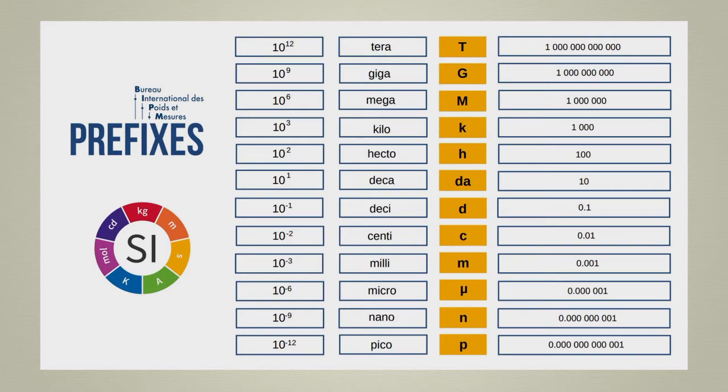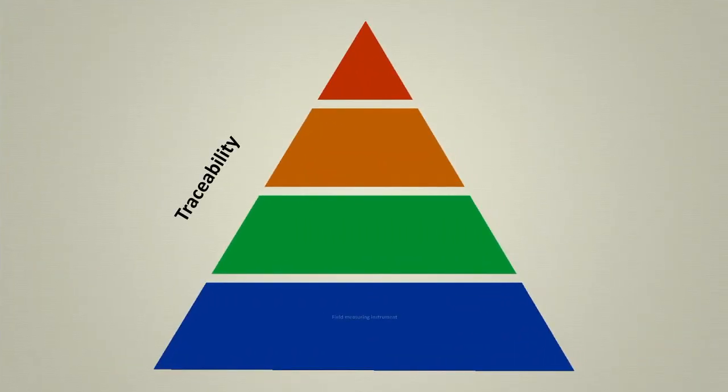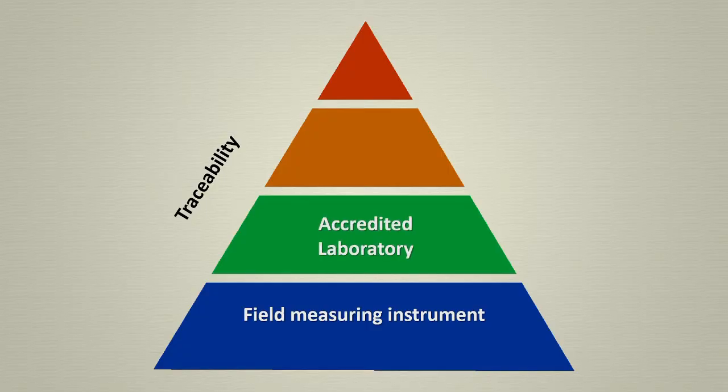In addition to the International System of Units, the BIPM also ensures traceability, a concept that can be seen in the following way. If I have a measuring instrument and I want to validate the quality of its measurement, I can take it to a laboratory to certify it. There they will perform a measurement procedure to compare the indication of my instrument with their measurement standard. This quantification process is known as calibration.